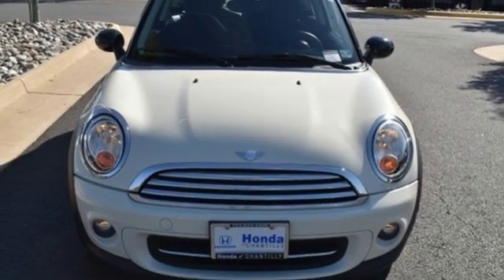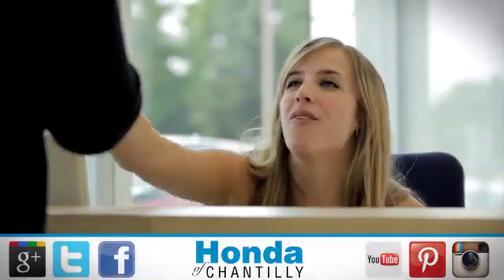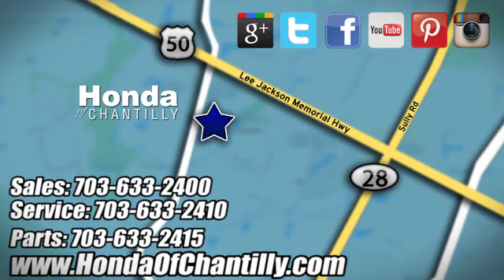Let's motor. Take it for a test drive today at Honda of Chantilly. We're conveniently located just south of Dulles Airport at 4175 Stonecroft Boulevard in Chantilly.